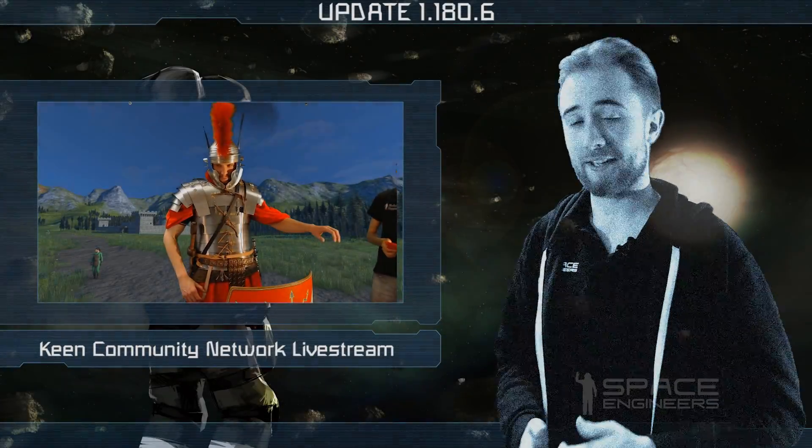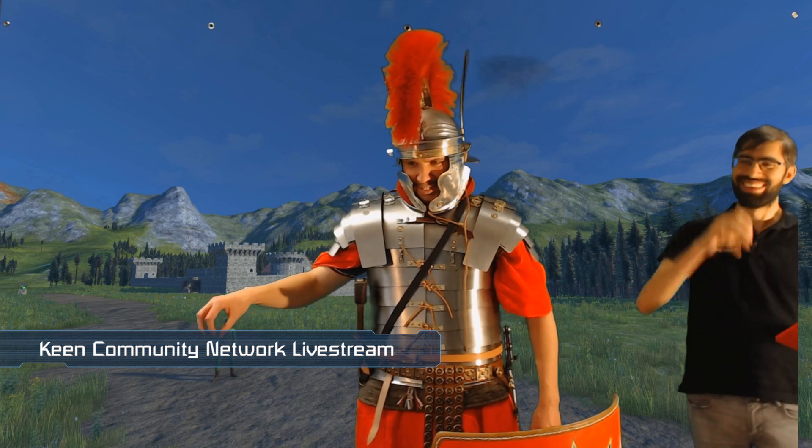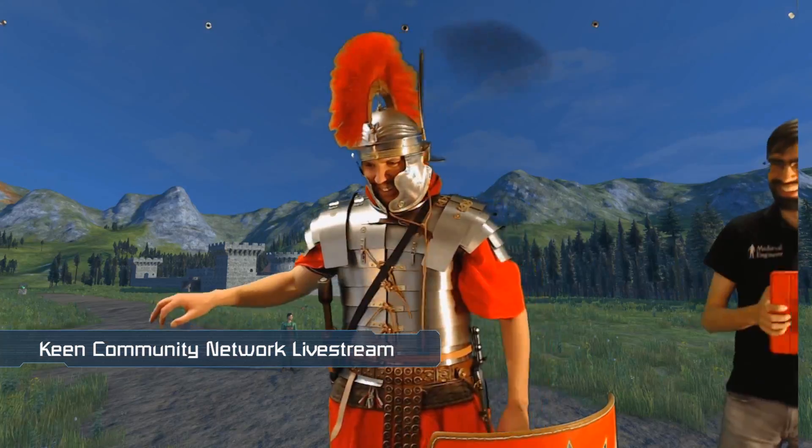Next Tuesday, we will be streaming at 8pm CEST on the Keen Community Network over on Twitch. This stream with Marek will be focusing on the vision for Space Engineers, as well as giving a more detailed update on the progress of performance improvements.